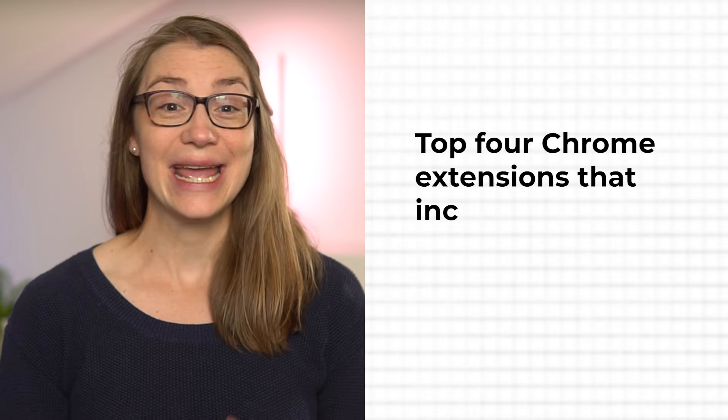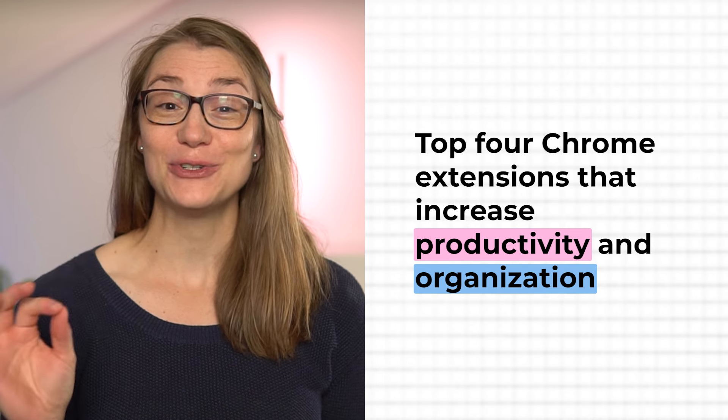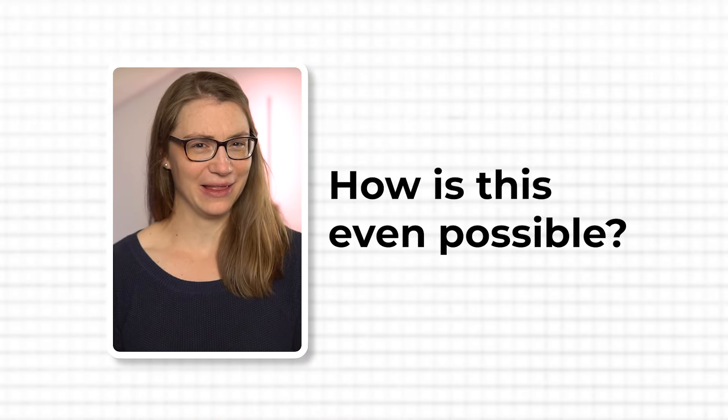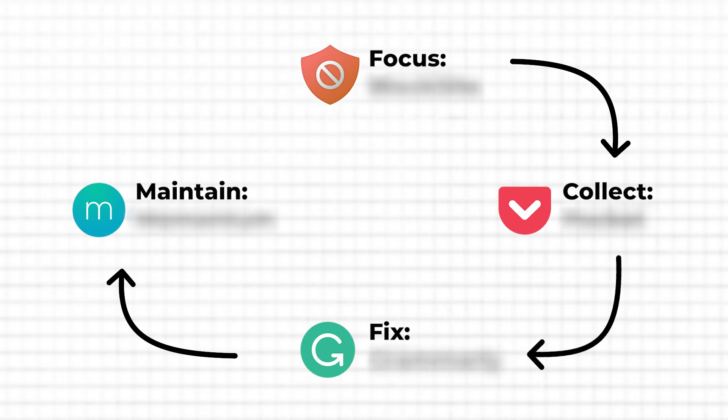In this video I share my top four Chrome extensions that I use to be more productive and organized at work, and that you should not miss out on either. On the surface this might just look like a list of random Chrome extensions, but in fact I have chosen them very carefully to fit your need of getting the most possible done in the least amount of time and in the best possible quality. Let me show you how those four extensions perfectly complement each other.